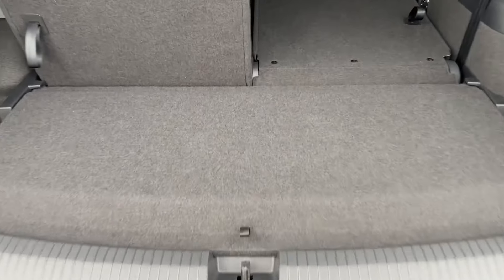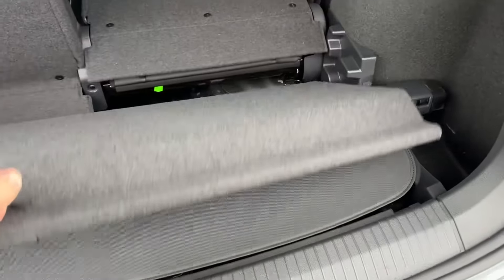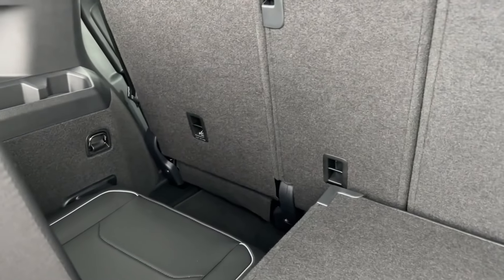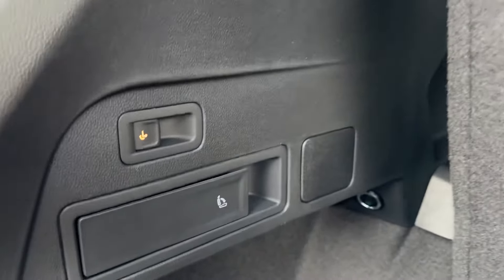Revealing an absolute cavernous load area with a 7-seater option, there is even a hidden compartment underneath to store your privacy sunshade blind, and you can see here the seats fold down in a 50-50 split, offering plenty of legroom and headroom.